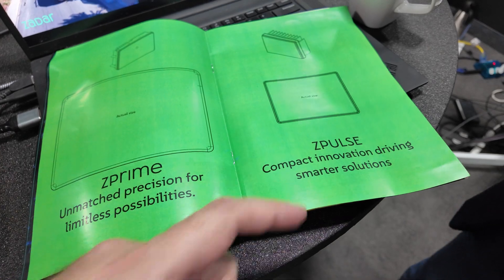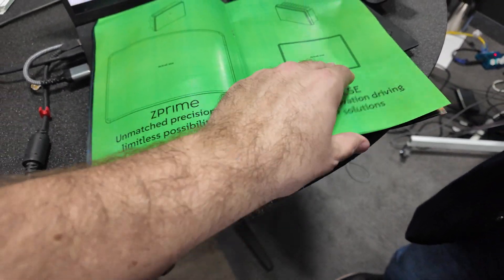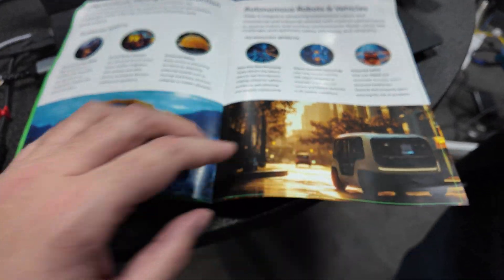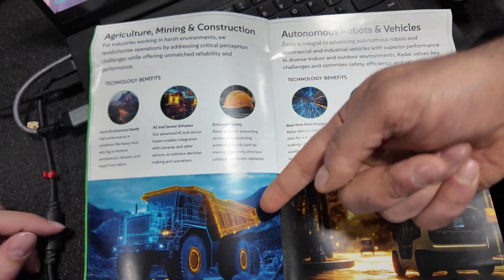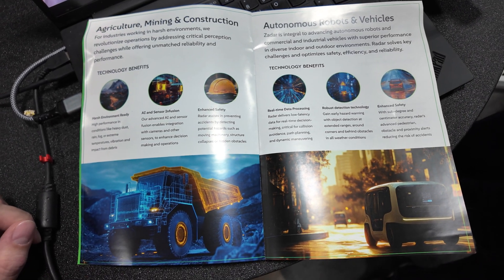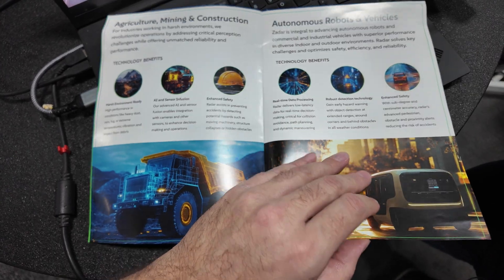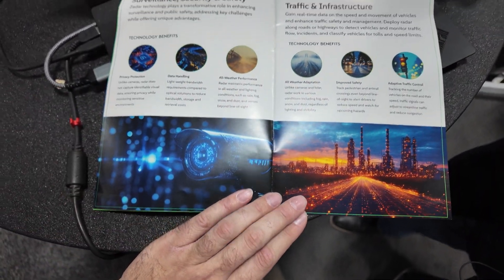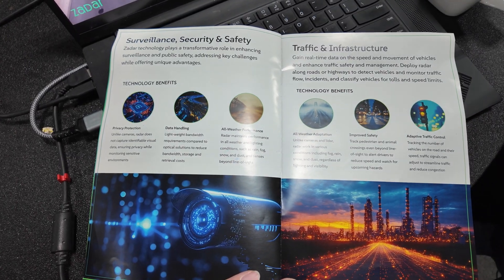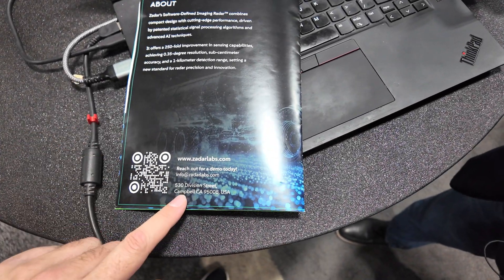Here I see Z-prime and Z-Pulse. This is Z-prime and this is Z-Pulse. And these represent future potential applications — for example, in mining. People would love to have radars to do SLAM, obstacle detection, safety, and even structural monitoring, like walls of mines that could crumble. There are a lot of applications in mines.